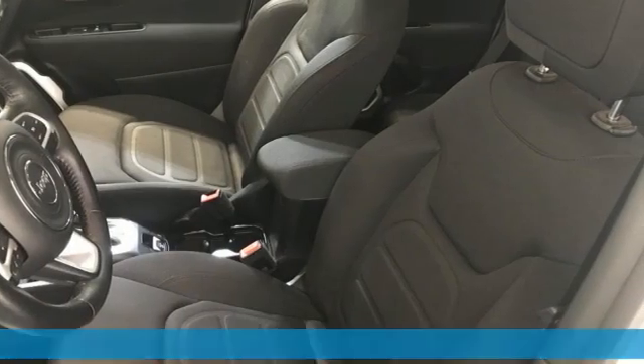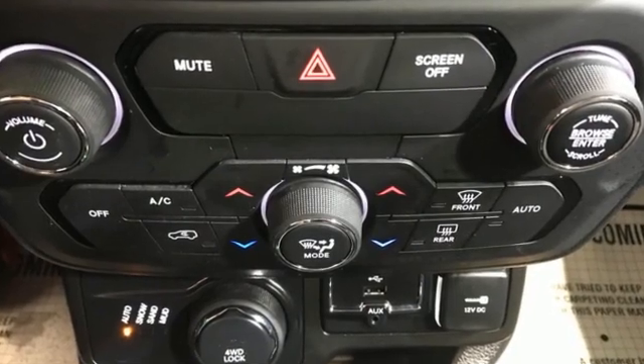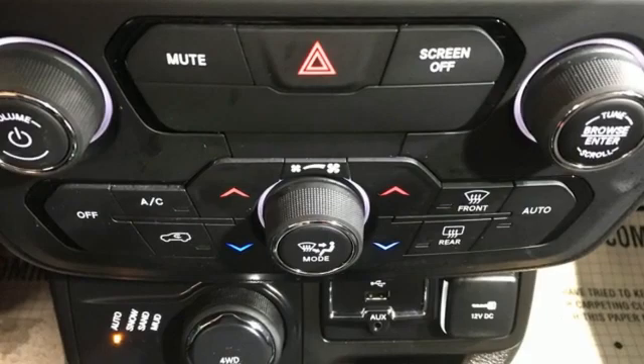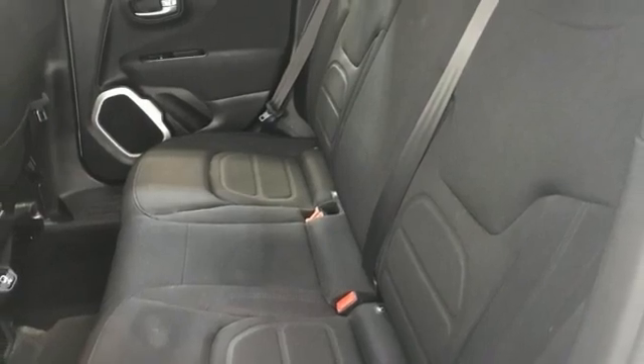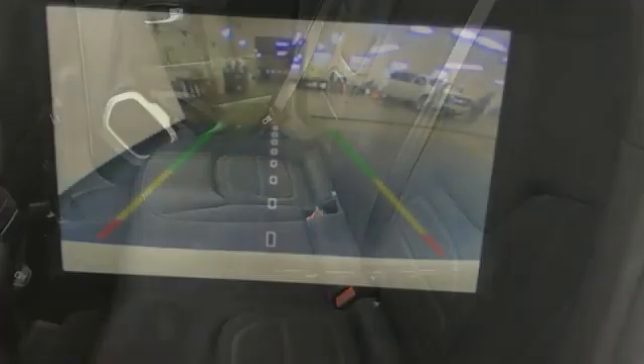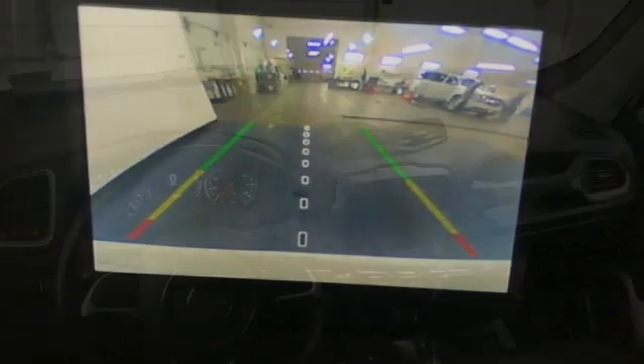A great vehicle is comprised of great features like these: inline 4-cylinder engine, dual zone climate control, streaming audio, heated steering wheel, remote engine start smart device, AM-FM satellite radio, aluminum wheels, doors and push-button start proximity key, and automatic transmission.